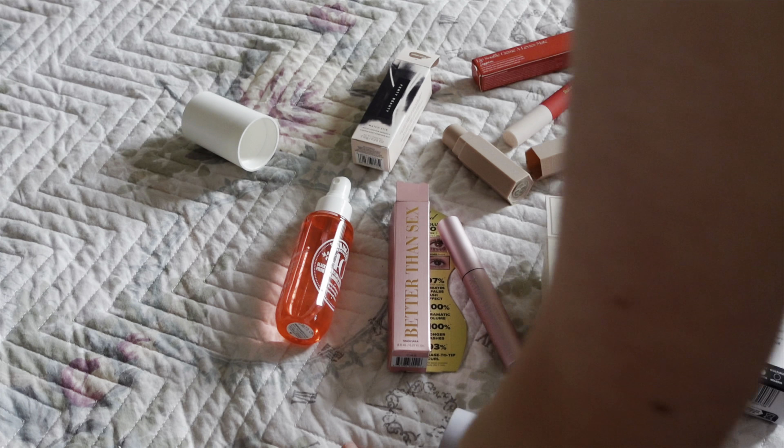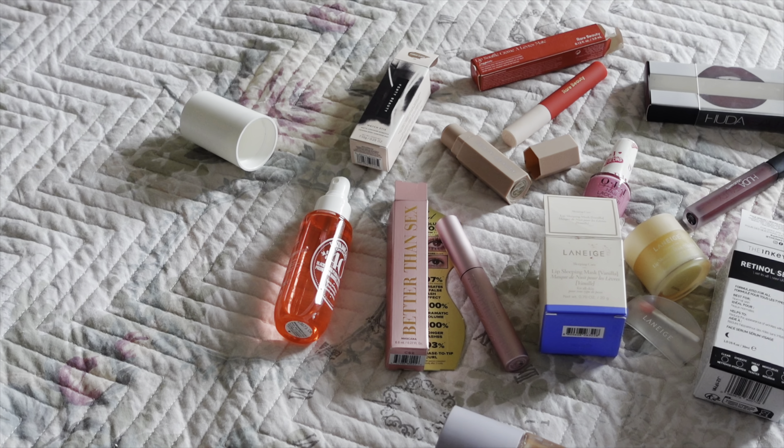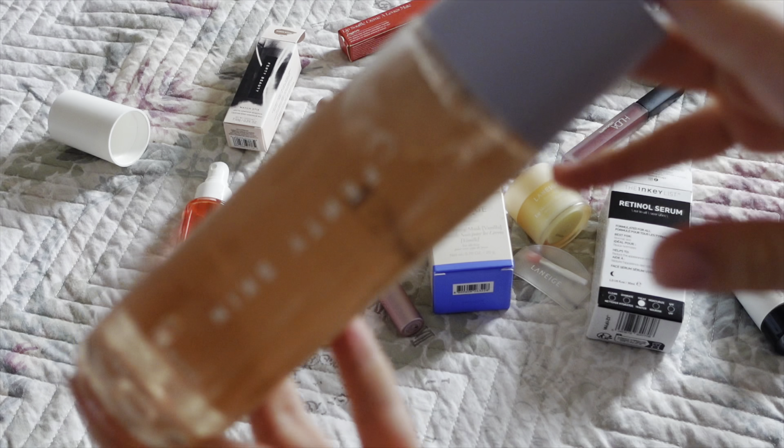I got some mochis, this juice which I don't even like but it's cute, and this bowl. That was everything from Minizo. Now here's everything I got from Sephora — first I got the Fenty Beauty Fat Water, the biggest size, it's literally huge.